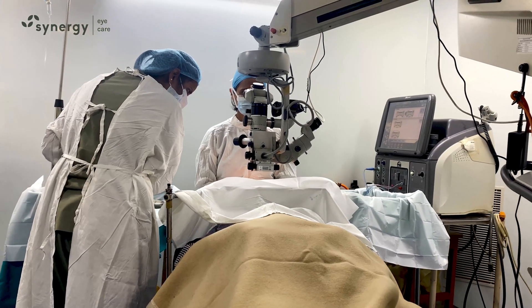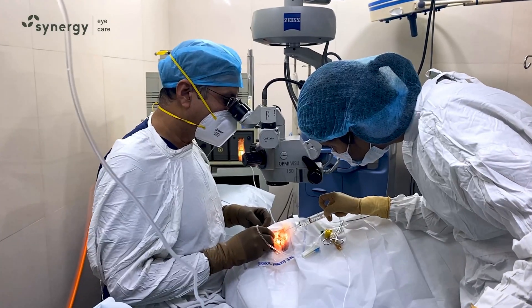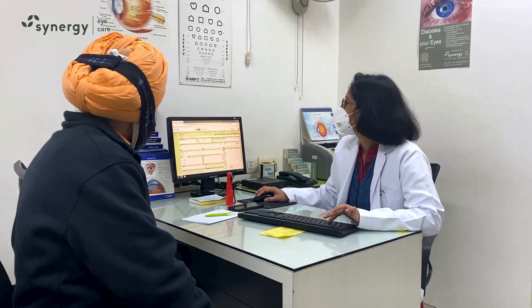Synergy Eye Care and its doctors use the latest surgical techniques and IOLs to give excellent results. Rarely, cataract surgeries can have complications as well. We at Synergy often get complications referred to us from other eye surgeons for management by our retinal specialists.